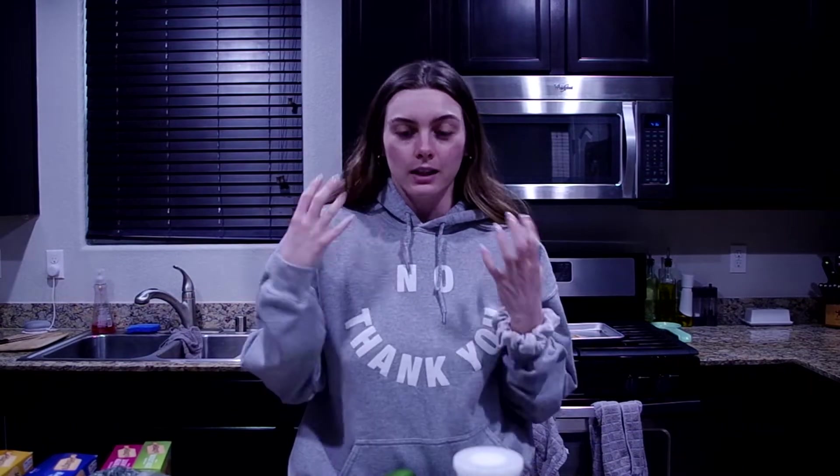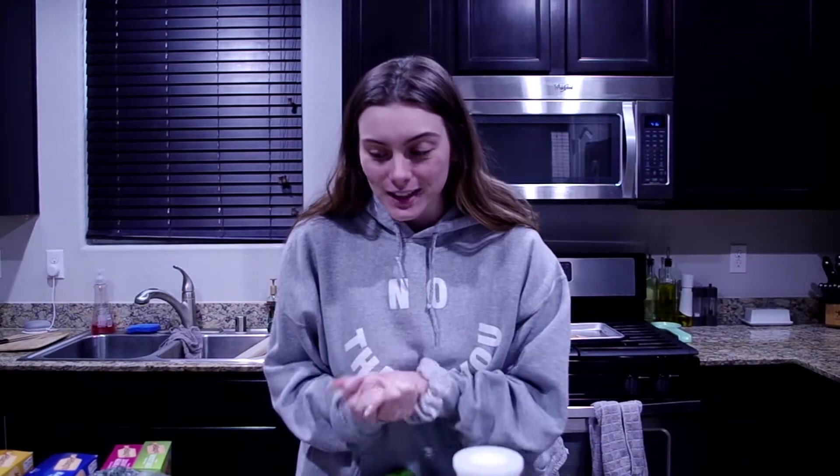Hi guys, welcome back to my channel. In today's video I'm going to be giving you guys a grocery haul. I love doing grocery hauls and it's been a minute since I've done one. I look like a mess right now — I've been having a chill, stay-at-home, do-nothing, relax type of day, and that's the vibe. So let's go ahead and get started.